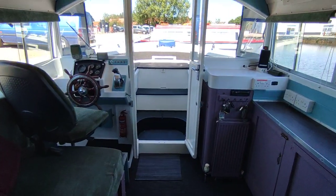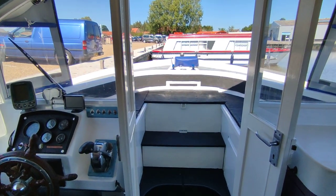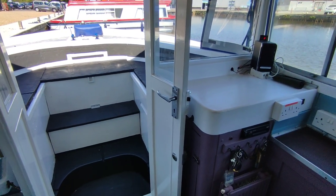If you'd like further information on this DC-30 from 1978 with a Perkins 4108 engine, please contact me, Steve Biggs, at Boat Shed Norfolk dot com. Thanks for watching.